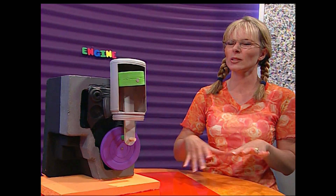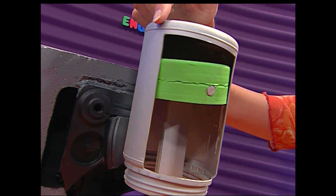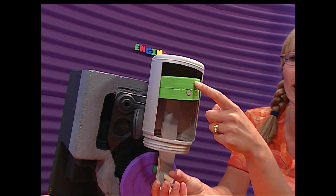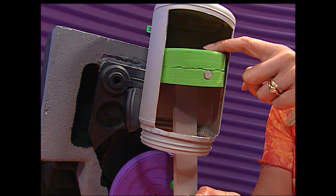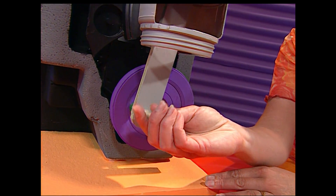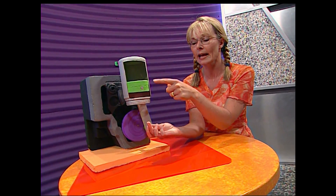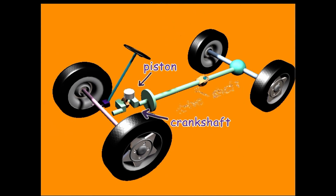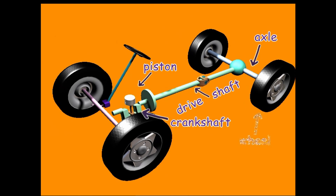I just happen to have an exact model of a car engine. Well, maybe not exact, but some parts of a car engine do look a bit like this. See this thing here? This is the cylinder, and inside here the petrol burns and explodes. When something explodes, it pushes out in all directions. It pushes on this thing here — it's called a piston. The piston moves down and turns the wheel. The piston is connected to the crankshaft, the crankshaft connects to the driveshaft, and the driveshaft is connected to the rear axle and makes the wheels go round. The faster the piston goes up and down, the faster everything turns, including those wheels.